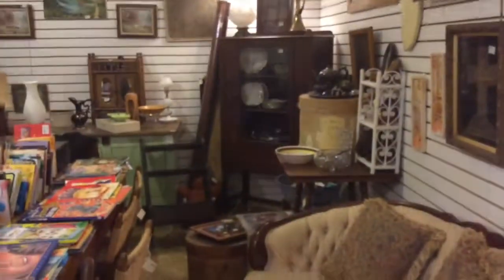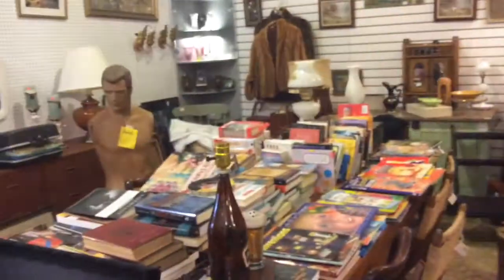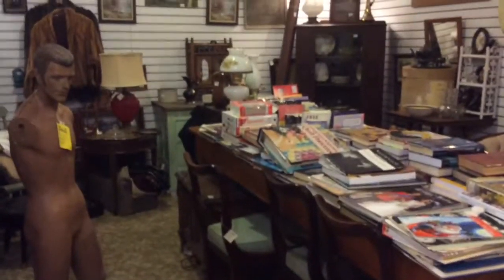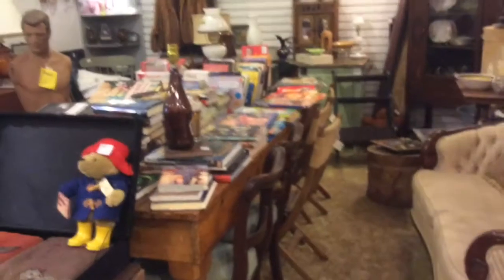This one could also use some reorganizing — like the China cabinet with the table in front, maybe some chairs. Move it around; it definitely needs to be moved around. If you find your items aren't selling well, you should rearrange the booth.